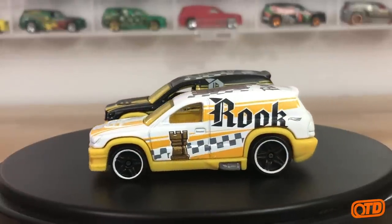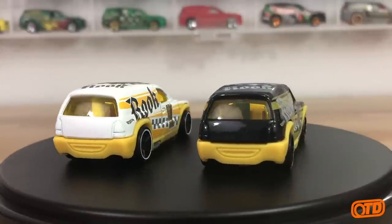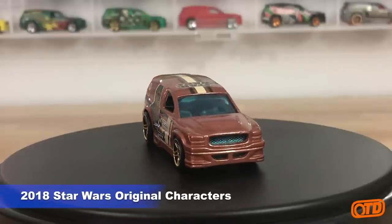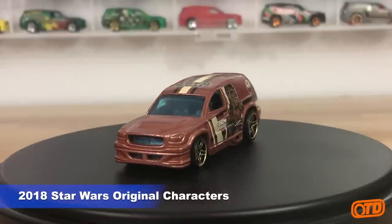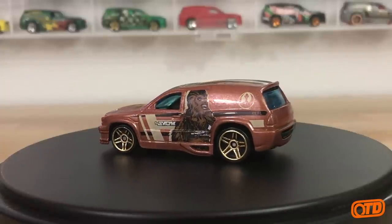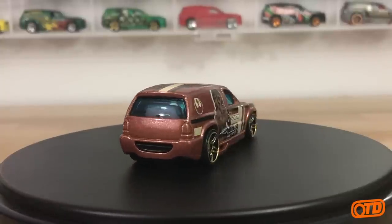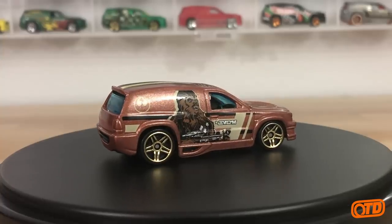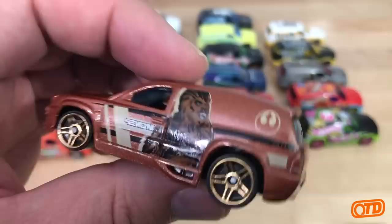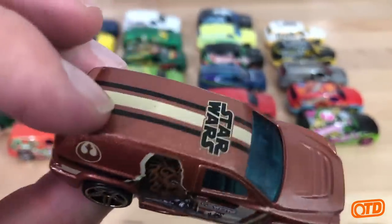The last two releases of the Fandango are both themed assortment variety. We have the Star Wars Original Characters series in 2018 — last year — with Chewbacca on the side. I really like when they do this casting in a metal flake — it just shines well, very smooth casting. Then there's the panel area.